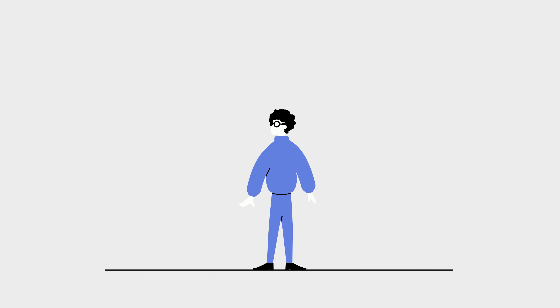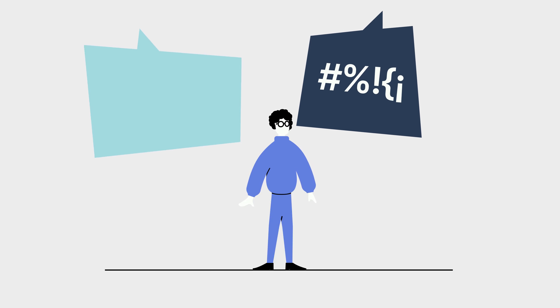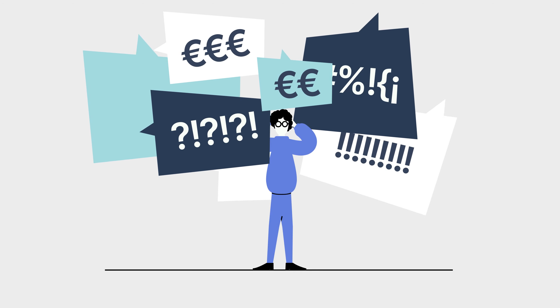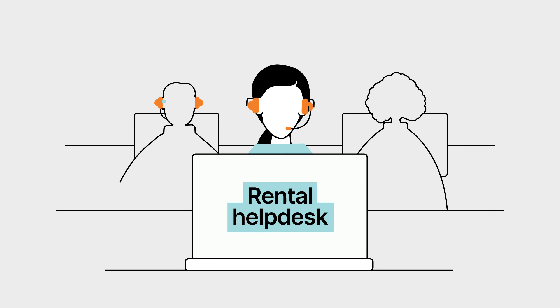In the Netherlands, tenants are protected against undesirable behaviour from landlords, such as high rent and deposits, unfair service costs, discrimination, and unsafe situations. The Rental Help Desk can help you sort out problems when renting.